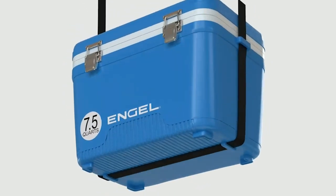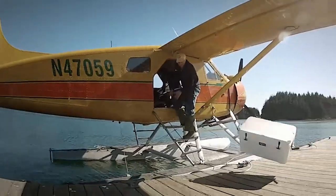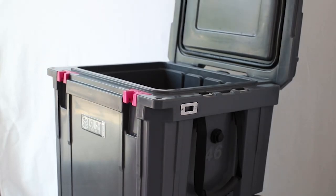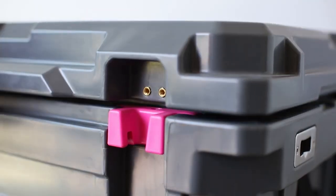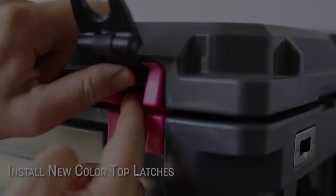Whether you're out on a fishing expedition, cruising the waves, or just soaking up the sun on your favorite boat, having a reliable marine cooler is an absolute game changer. And trust me, we've got some serious contenders lined up for you today. Now, let the cooler adventure begin!